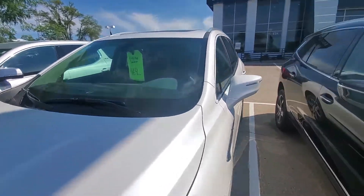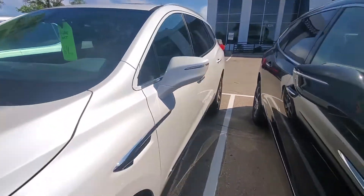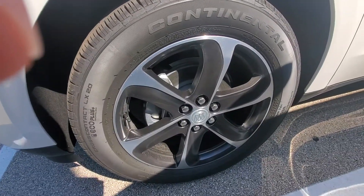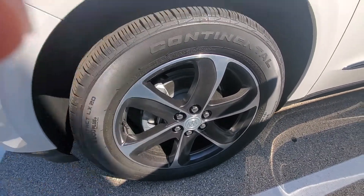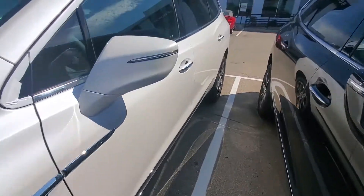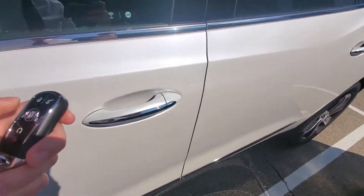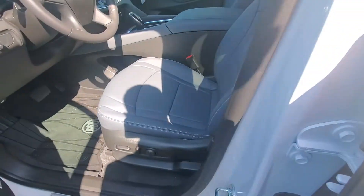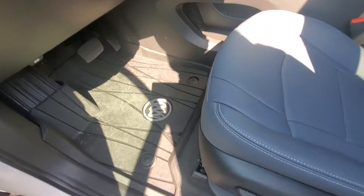This one in particular is the all-new Sport trim. It's going to have these awesome rims on the vehicle — very nice look to it with some chrome accents. We also have a nice gray leather interior and the all-weather floor liner package.